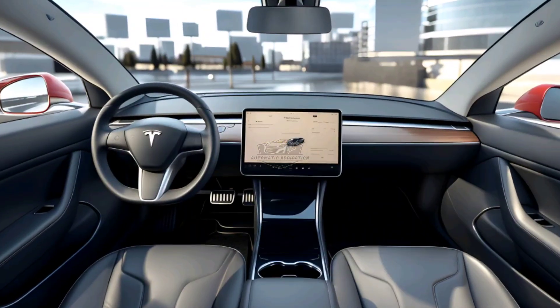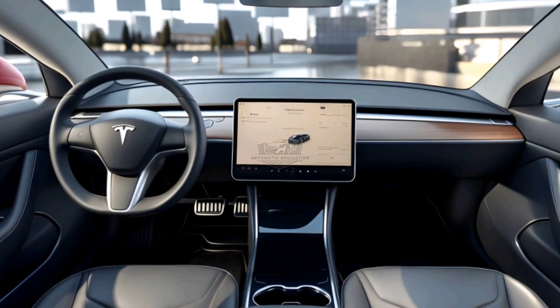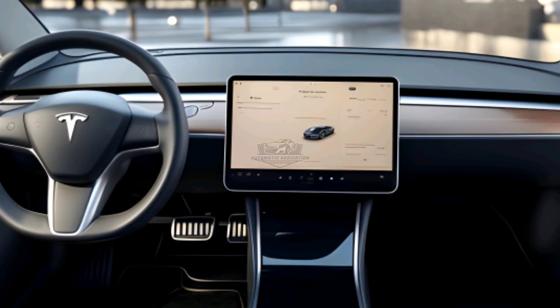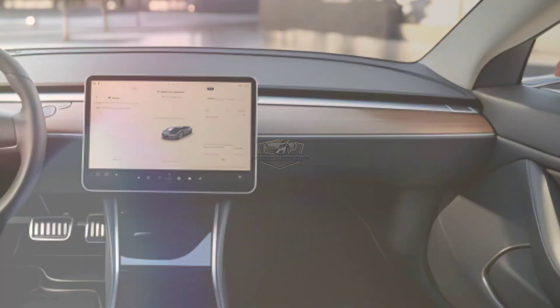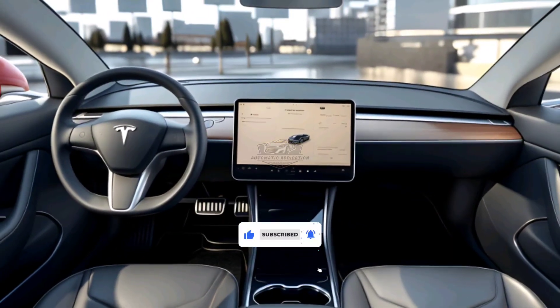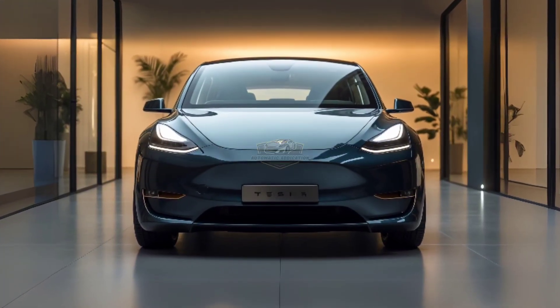The interior is minimalist, modern, and fully digital. The 15-inch touchscreen in the center of the dashboard is now more responsive and is supported by a premium sound system that provides a more immersive driving experience. The Model Y is also more spacious — the luggage capacity is larger, perfect for families and long trips. With more ergonomic seats and a quieter cabin, Tesla has struck a balance between performance and comfort.